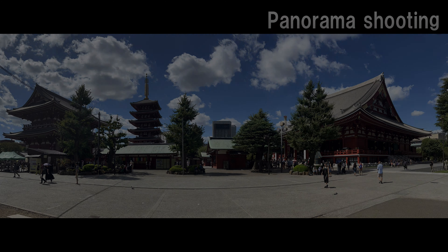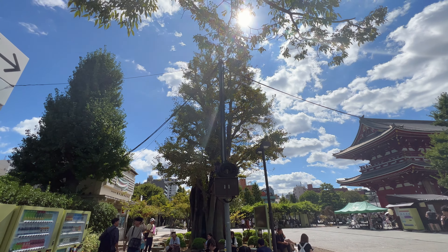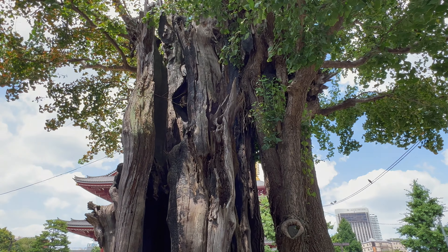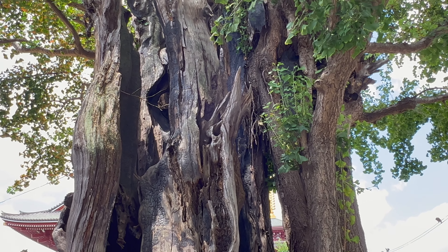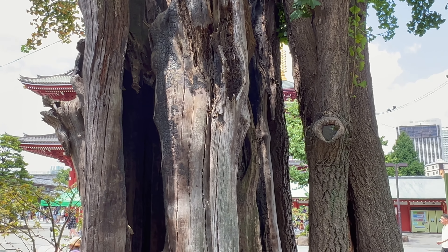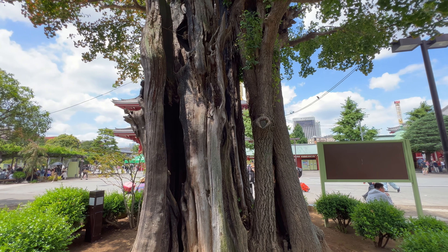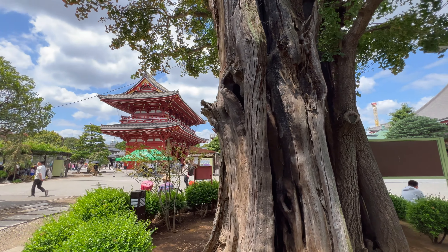Although it is a sub spot, there is a large tree nearby that is approximately 800 years old and is well protected. When Tokyo was reduced to ashes during the war, part of Asakusa miraculously survived thanks to this tree. The fire was prevented from spreading, and the scars from that time can still be seen today. It is still very vigorous and produces new leaves every year.